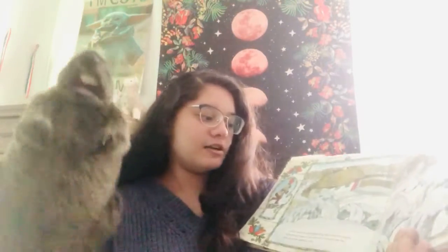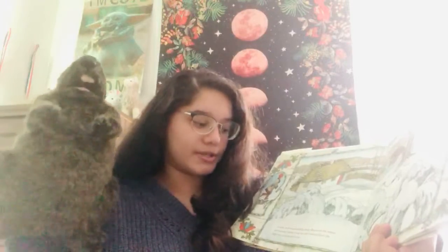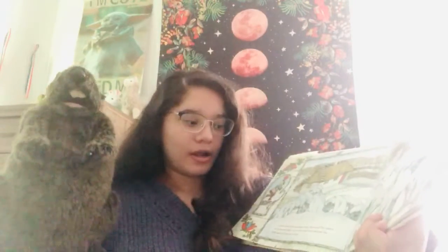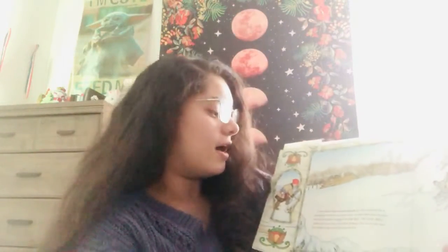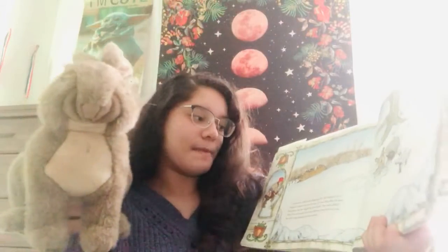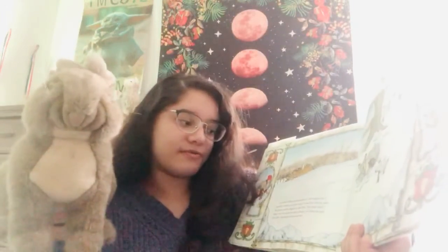A mole, tired from tunneling along, discovered the mitten and burrowed inside of it. It was cozy and warm and just the right size and he decided to stay. So in the mole goes into the mitten. A snowshoe rabbit came hopping by. He stopped for a moment to admire his winter coat, but then he saw the mitten and he wiggled in, feet first. The mole didn't think there was enough room for the both of them, but when he saw the rabbit's great big kickers, he decided to move over. So in the rabbit goes, with the mole, into the mitten.